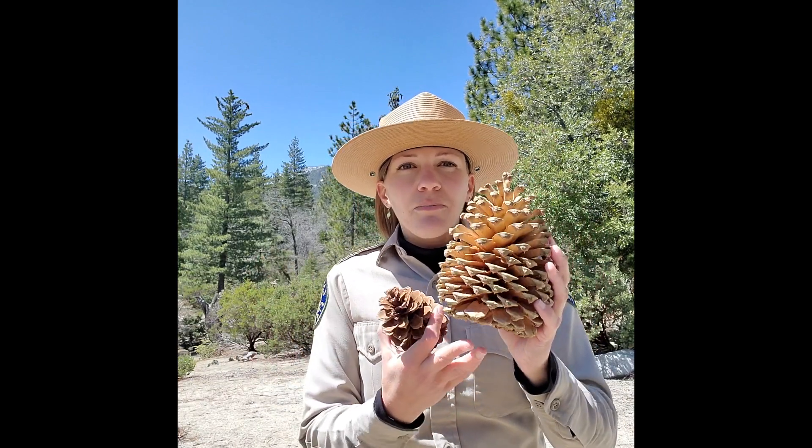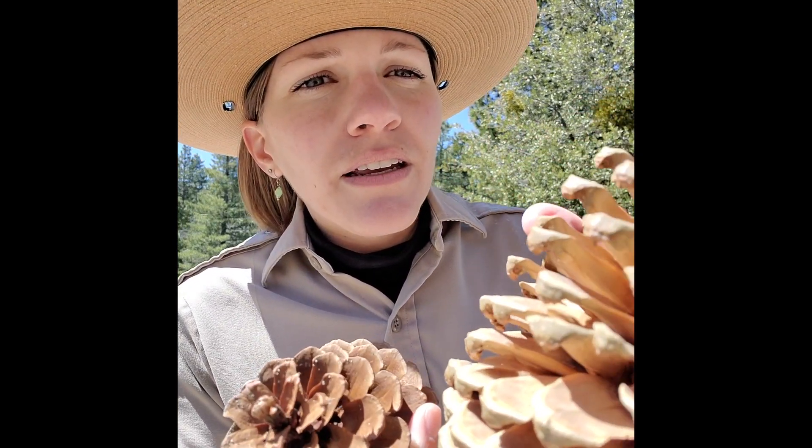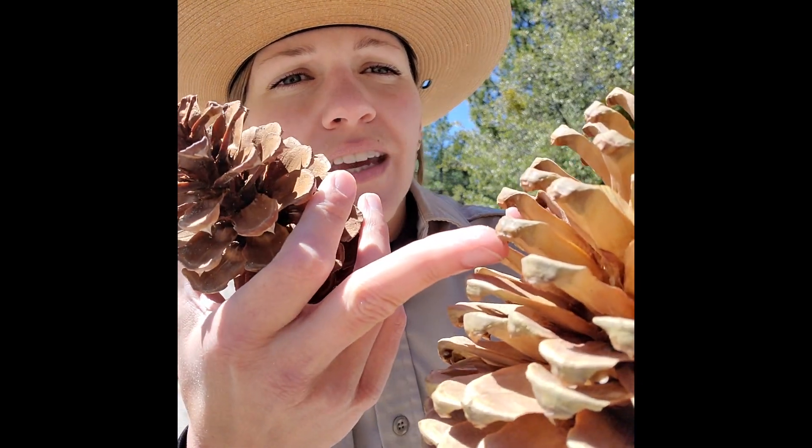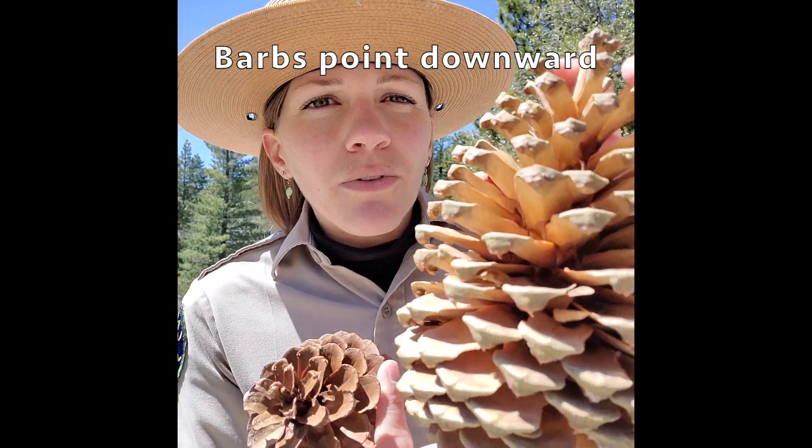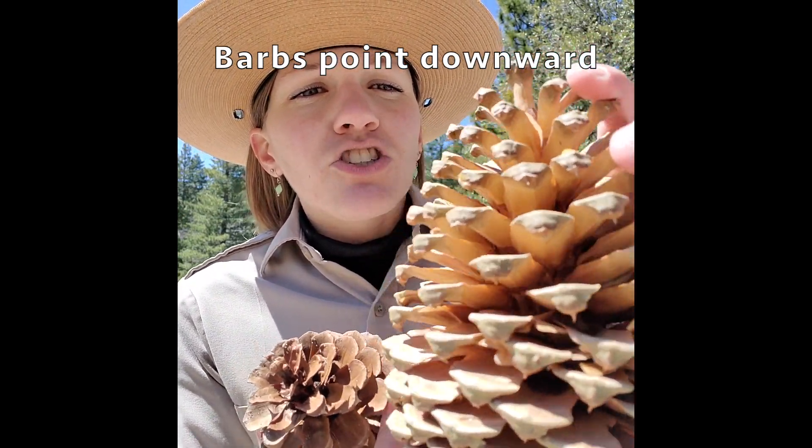Now this is an awfully big Jeffrey pine cone, but if you look closely, some of the barbs — these pointy ends on the pine scales — they're all pointing downward more or less, and we call this gentle Jeffrey because when you pick it up it doesn't poke you in the hands.